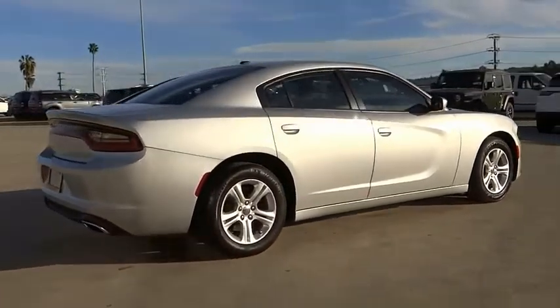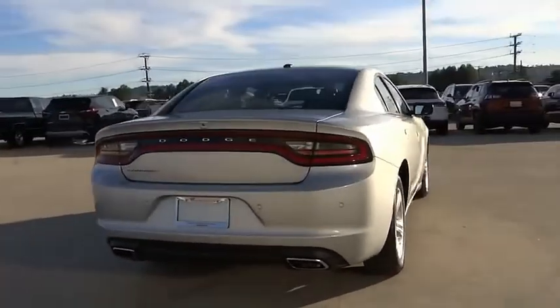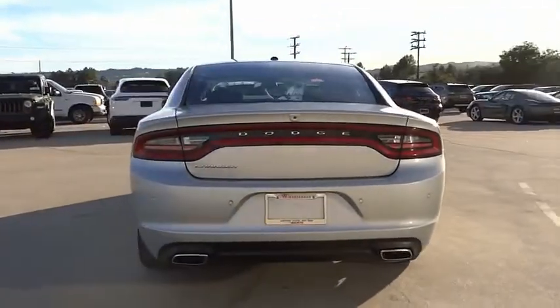Peace of mind comes standard with Charger's 5-star government front and side impact crash test rating. This vehicle has less than 40,000 miles.